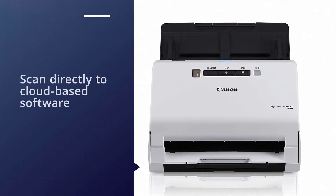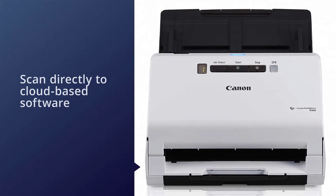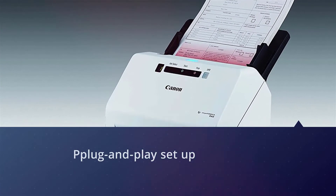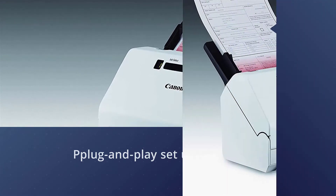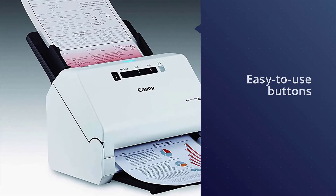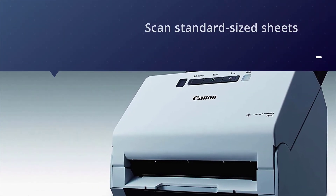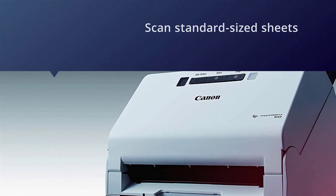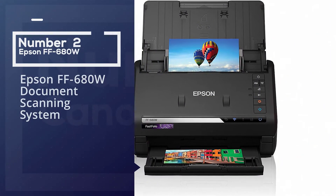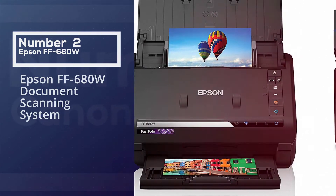The Canon R40 can also scan oversized documents, receipts, and business cards. You can scan documents directly to cloud-based software like Google Drive, QuickBooks Online, or Dropbox for easier archiving and organization. Featuring a plug-and-play setup with a USB cable, this document scanner can be used with both Windows and Mac based computers. The front of the scanner also has large and easy-to-use buttons for intuitive controls.